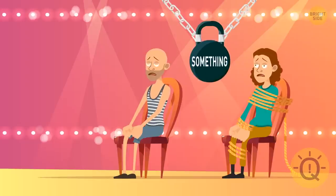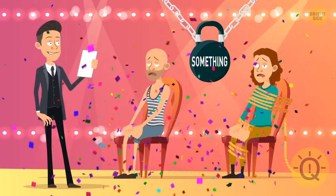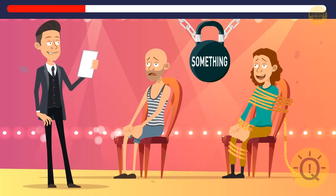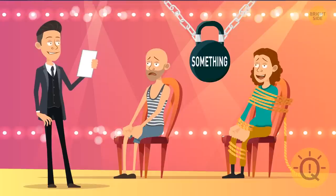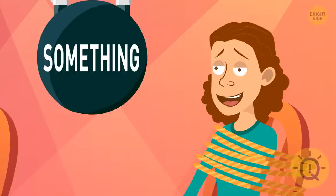Two people participated in a contest. They had to hold something. Finally, the jury announced the winner — it was a person with their hands and feet tied. How can this be possible? It's all simple. The contestants had to hold their breath, and the tied person managed to hold it the longest.